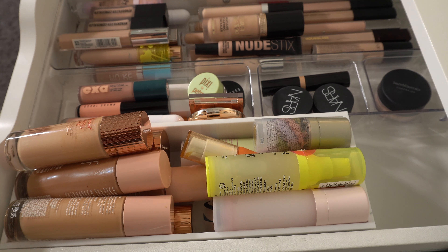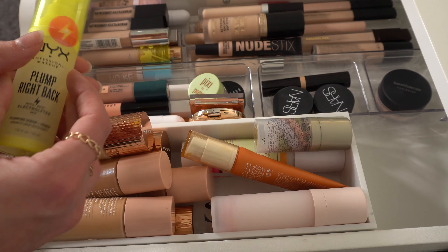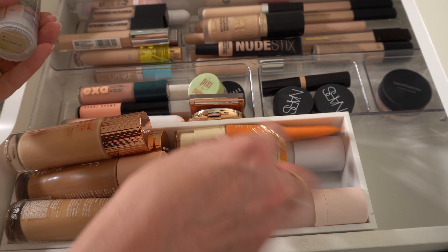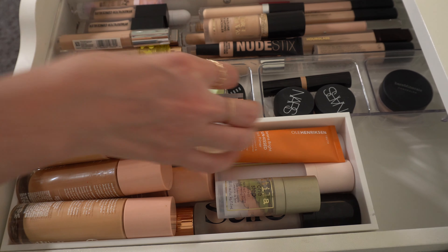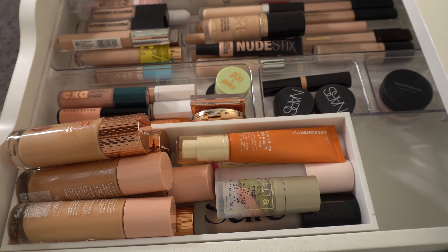We're going to pick out some new products now that I've put everything away. We'll start with primer. I kept out one of my Hollywood Flawless Filters from Charlotte Tilbury, but I kind of want to leave out another primer. I'm debating between the NYX Plump Right Back or the Stila One Step Correct — I think I'm going to do the NYX. And for a corrector this time, let's do my newest one, which is the Clinique Even Better.